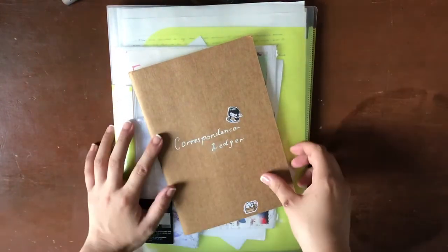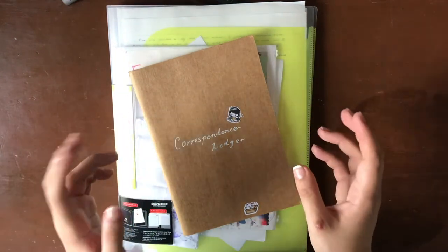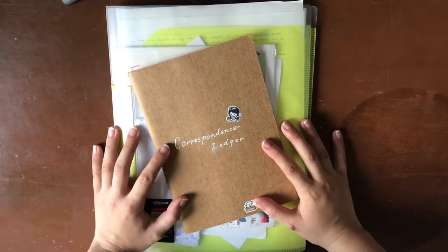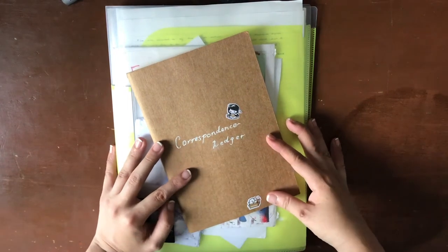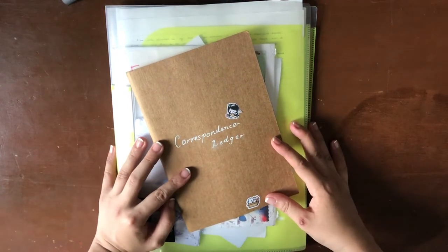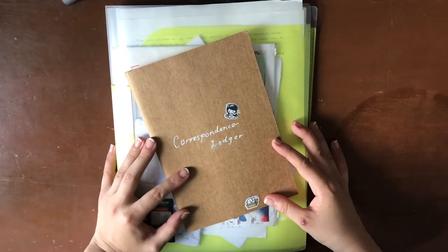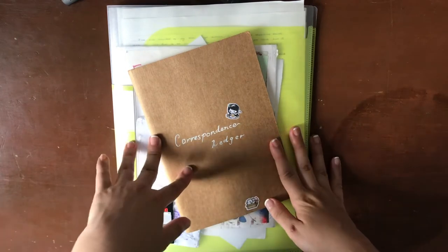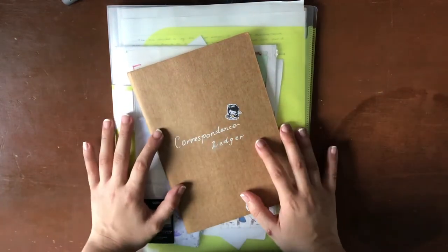Let's start off with this cute little A5 insert. It is a Graf traveler's notebook A5 insert and I use it as my correspondence ledger. For those of you who don't know, in addition to bullet journaling, I love receiving snail mail and I also love writing letters. I have a couple of pen pals that I write to on and off throughout the year, and this is the way I keep track of them through my correspondence ledger.